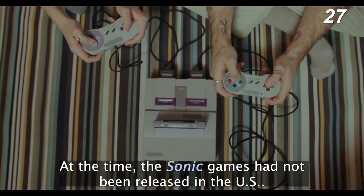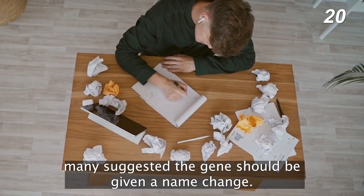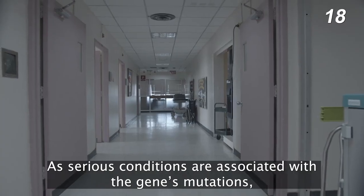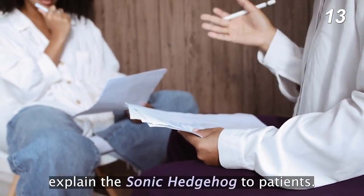At the time, the Sonic games had not yet been released in the US. However, as the Sonic the Hedgehog franchise became massively successful, many suggested the gene should be given a name change. As serious conditions are associated with the gene's mutations, it made sense that doctors didn't want to explain Sonic Hedgehog to patients.